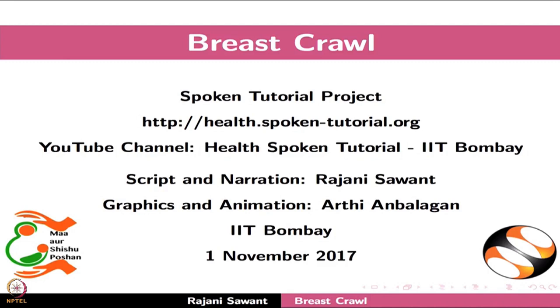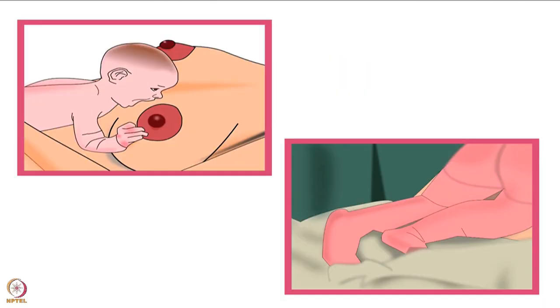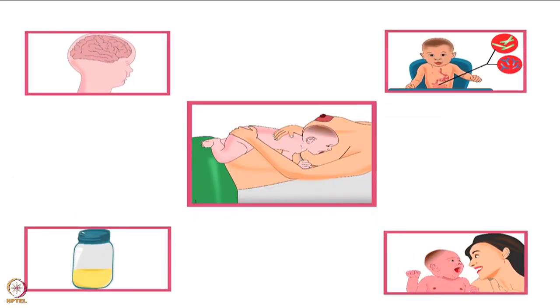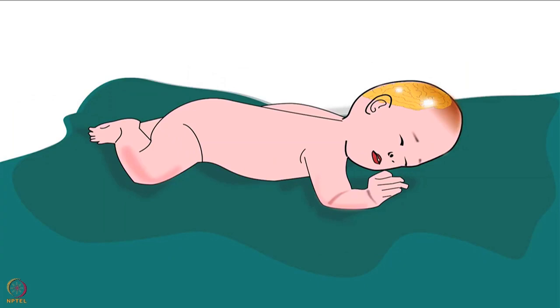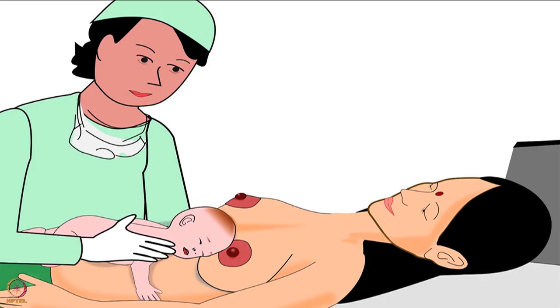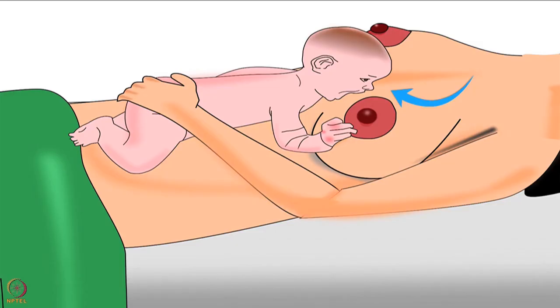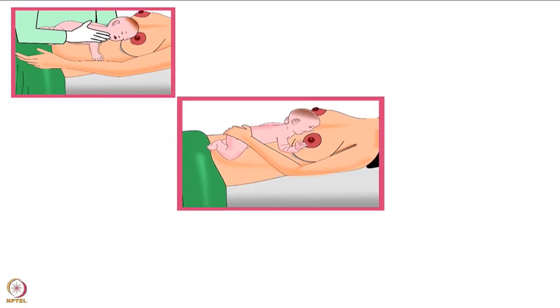Welcome to the spoken tutorial on breast crawl. In this tutorial we will learn what is breast crawl, the procedure for breast crawl, and the importance of breast crawl. A baby is born with an instinctive feeding behavior. Soon after delivery, upon placing her on the mother's bare abdomen, she can find her mother's breast and initiate breastfeeding. This entire process is called breast crawl.